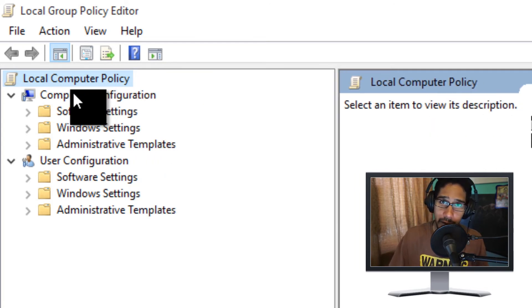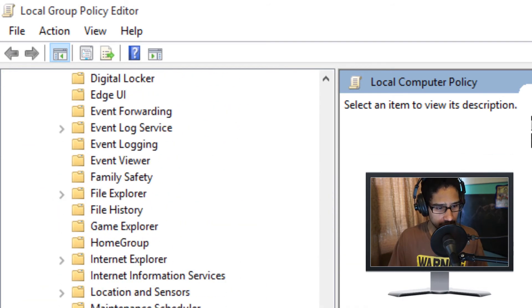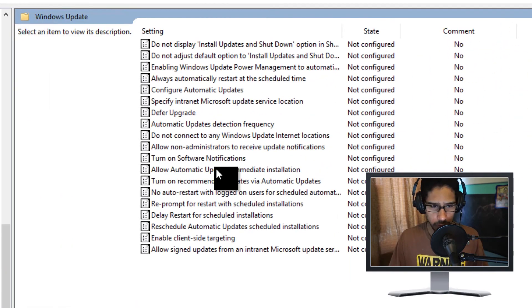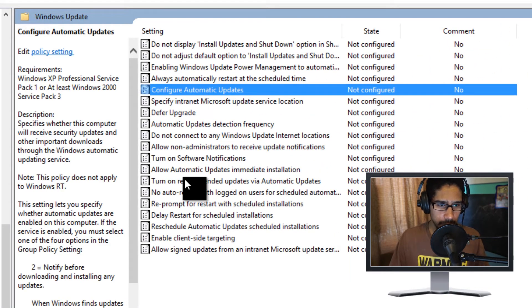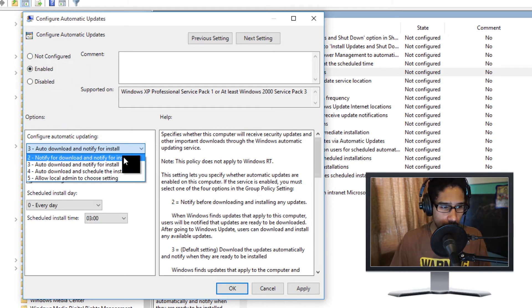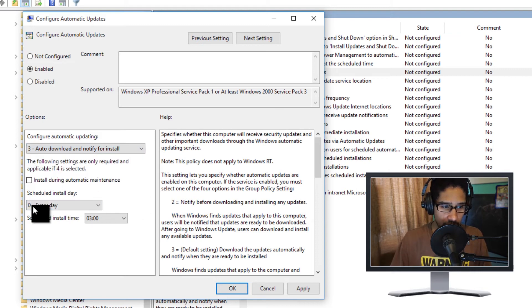In the Group Policy editor, expand the window and navigate to Computer Configuration, then Administrative Templates, then Windows Components, then Windows Updates. The option we want is 'Configure Automatic Updates' — double-click on it. This works great for IT professionals pushing group policies to Windows 10 machines. By default it's off; you can enable it and choose from options like: notify for download and notify for install, auto download and notify for install, auto download and let local admin choose, or schedule a specific day.